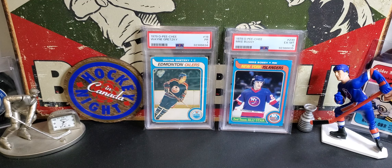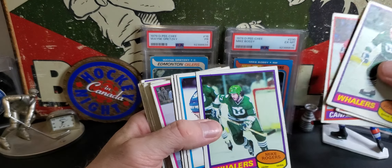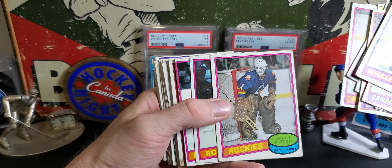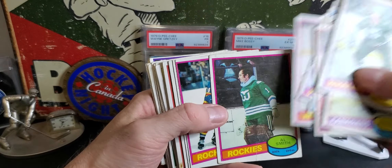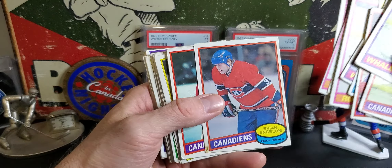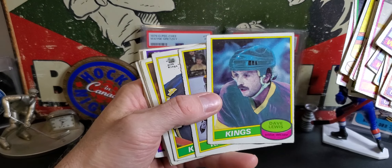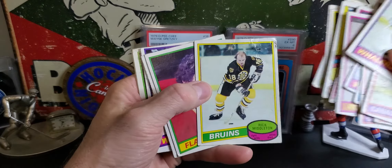We've got another handful here. Dennis Herron from the Habs, Serge Savard - some minor Hall of Fame names. Mark Howe, all-star card with a cool mask. Hardy Astrom, Al Smith, René Robert. The Rockies - uniforms were really cool back then. Steve Shutt all-star card, Mario Tremblay. Some photoshopping going on in some of these back in the day, which is kind of surprising that they would even do that - that they even had the technology.